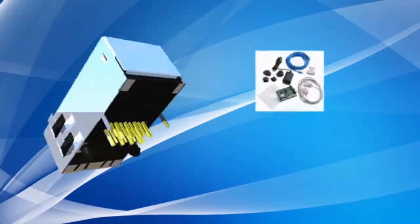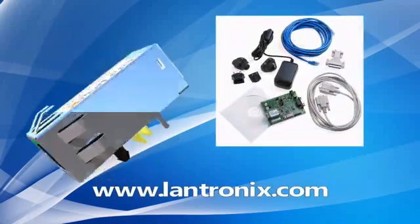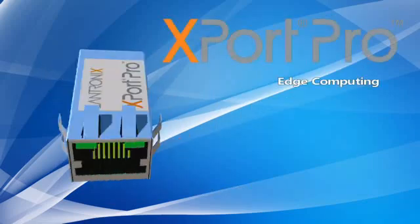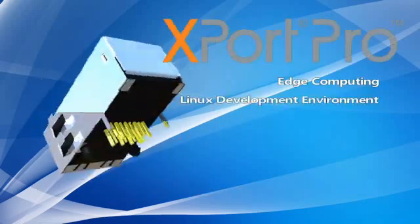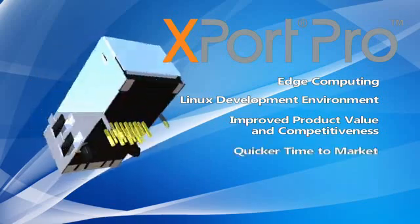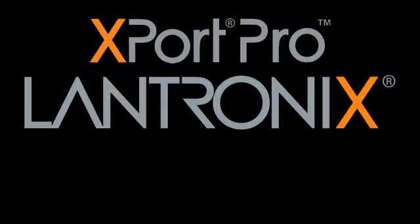To get started with an X-Port Pro evaluation kit, visit www.lantronics.com for details. Edge computing, Linux development environment, improved product value and competitiveness, quicker time to market, reduced costs — all this is possible with X-Port Pro.